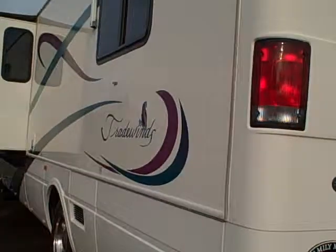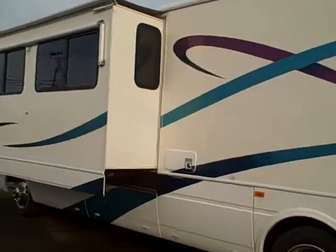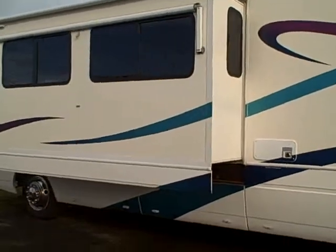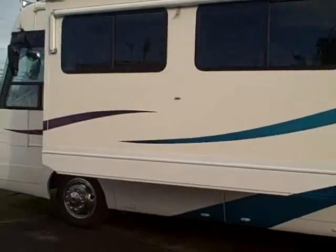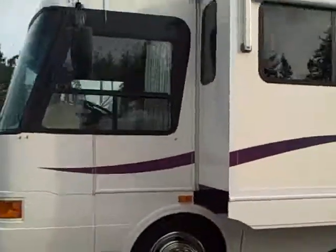Remember, at Gibbs we take trades, we finance, and we can even help with delivery wherever you might live. Give us a call at 1-800-824-4388. Gibbs RV Superstore, located in Oregon by the Oregon Sand Dunes.